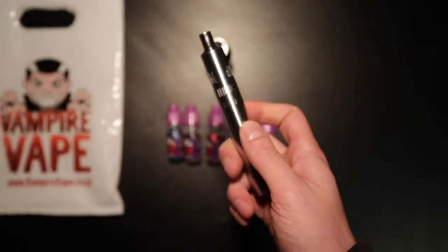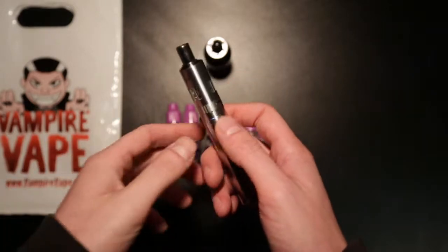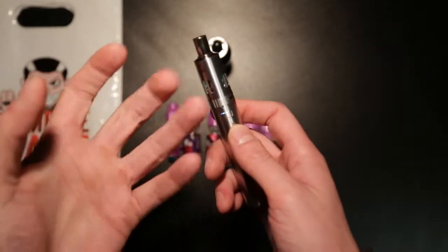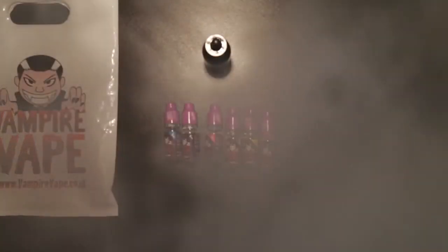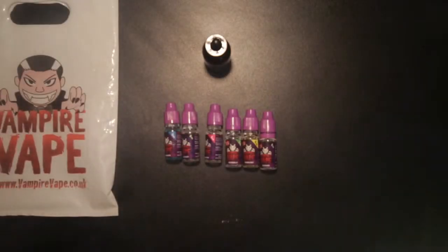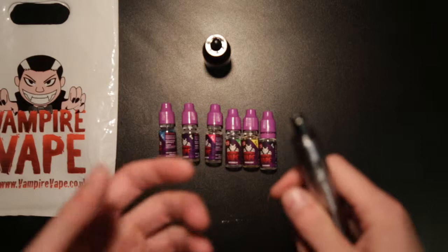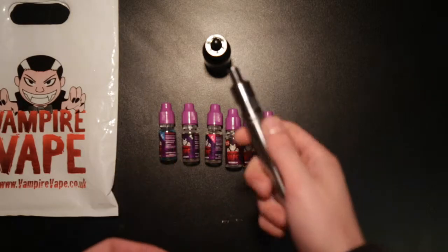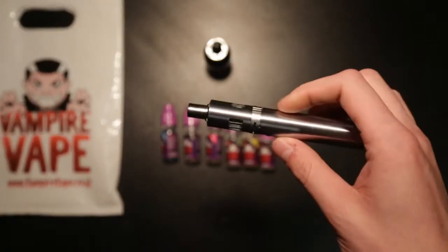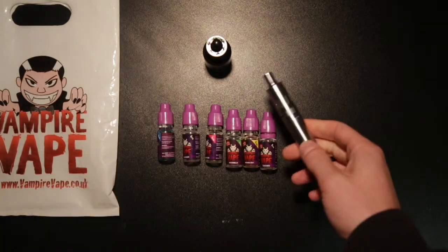There's a great little lock function on the Eagle One. It tells you straight away if it's locked or not. You've got an emitting light to let you know how much battery is in there — the quicker the light flashes, the lower the battery. I'm using a 0.5 coil in this at the moment. I normally use the 1.0 just for everyday use.